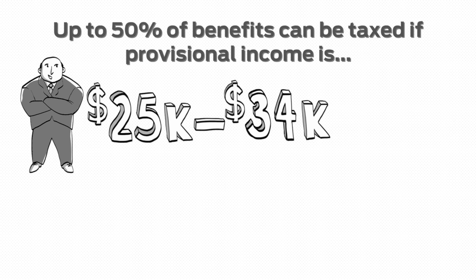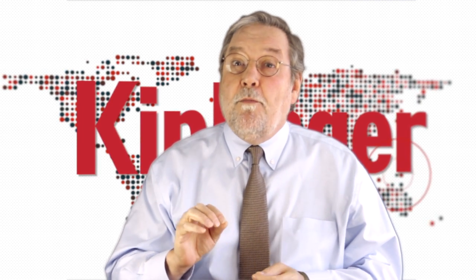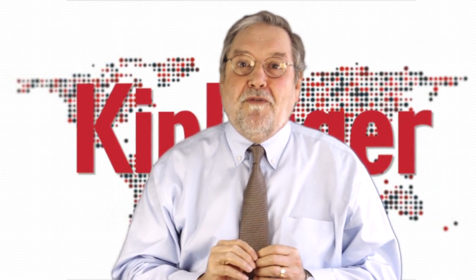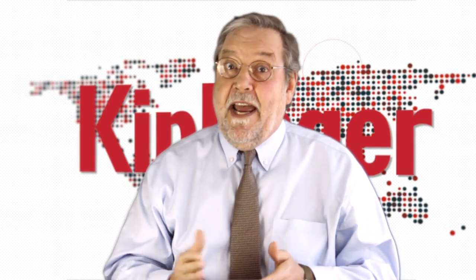If that income is between $25,000 and $34,000 on a single return, or between $32,000 and $44,000 on a joint return, up to 50% of your benefits can be taxed — the rest is tax-free. Now, if your provisional income is more than $34,000 on a single return or more than $44,000 on a joint return, it's likely that 85% of your benefits will be taxed.